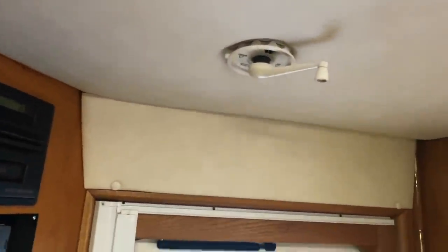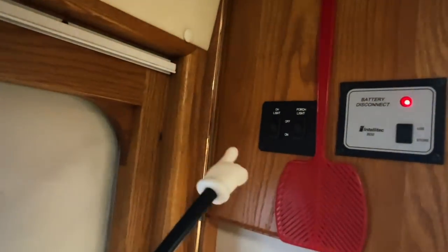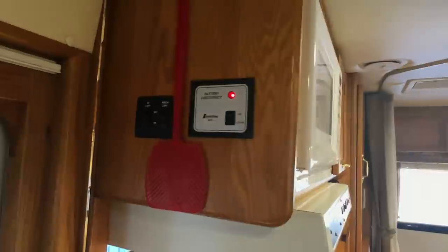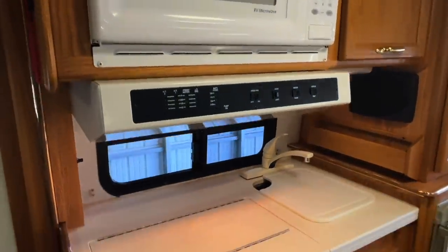Got a crank for the TV antenna. Got a screen door — you can pull it across, and there's a little magnet catch for it. Got a switch for your overhead lights and your porch light. Coach battery disconnect — that essentially disconnects the coach battery from everything in here, preventing parasitic draw. That also disconnects the charging systems, which are the alternator while you drive, the shore power plug-in, or the generator.